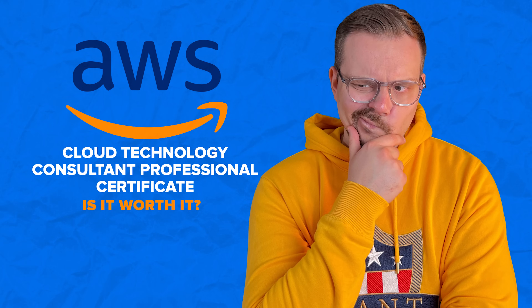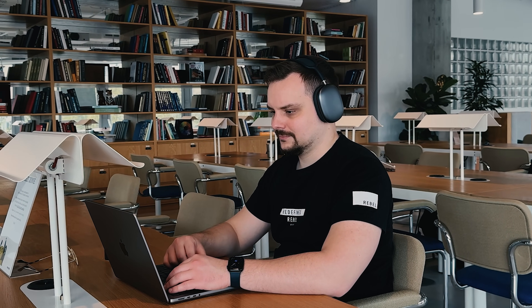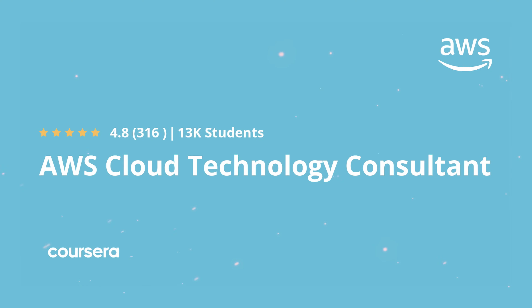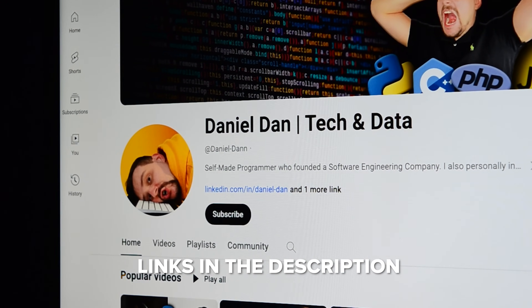Is the AWS Cloud Technology Consulting Professional Certificate worth it? I can say that if you are interested in AWS cloud tools, it might really be a great option for you. This is a well-structured learning program that will give you the knowledge and skills to become an AWS Cloud Technology Consultant. Feel free to check out the course-related links in the description below — you might find some discounts there.